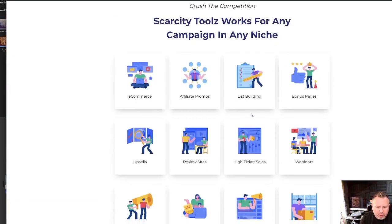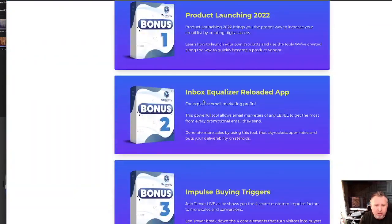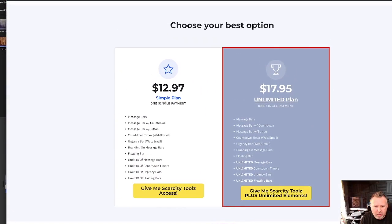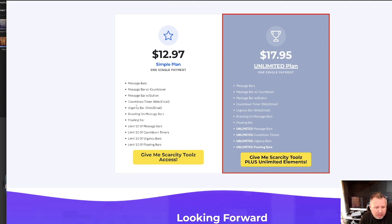You can use this in review sites, etc. There are lots of nice bonuses with it as well, and pretty much you're getting the Simple Plan at $12.97 or the Unlimited Plan for one single payment of $17.95. You can have 10 countdown timers on the Simple Plan, or for $17.95 you can have Unlimited — it's a no-brainer, a few dollars more makes a lot of sense.